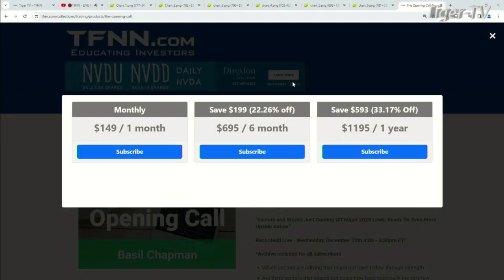Also, it's a great newsletter — the Opening Call. Now, it's very easy to get the Opening Call, folks. Come over to our website at TFNN. You're going to go under newsletters. You're going to see right on the left-hand side, you can get the Opening Call for one month for $149.